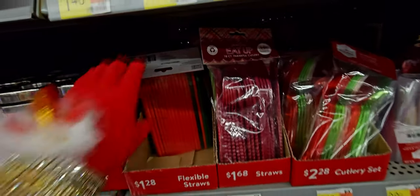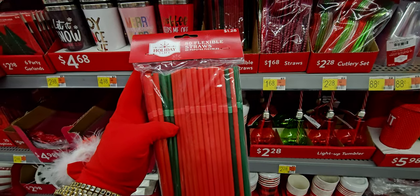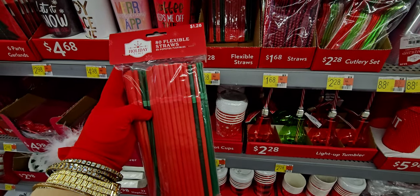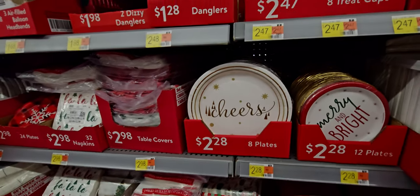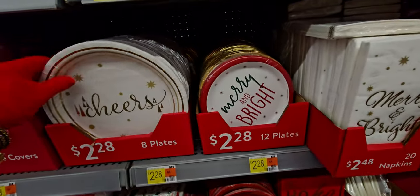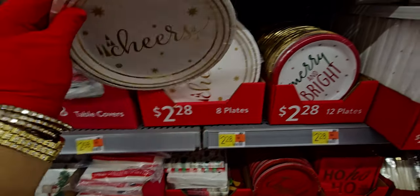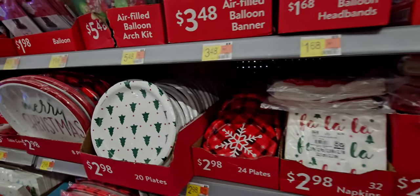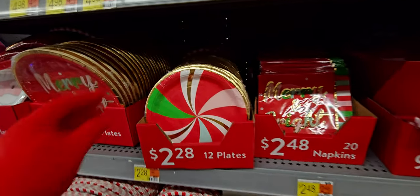They have fun Christmas color straws — green and red — you get 80 of them for $1.28. There are also so many different napkins and even New Year's items — cheers plates, $2.28 for eight plates. Table covers are $0.98 to $2.28.